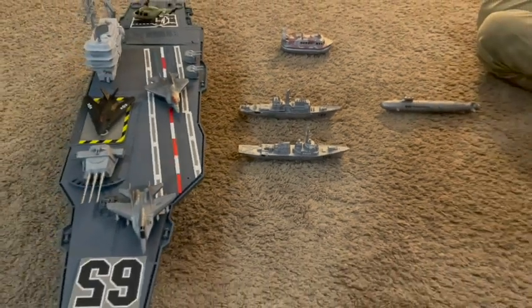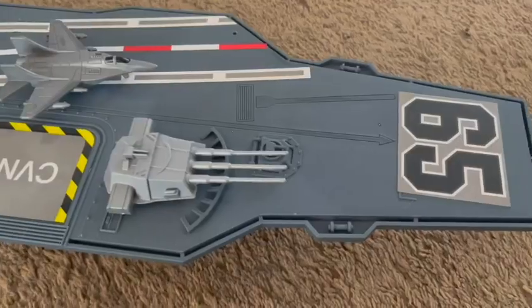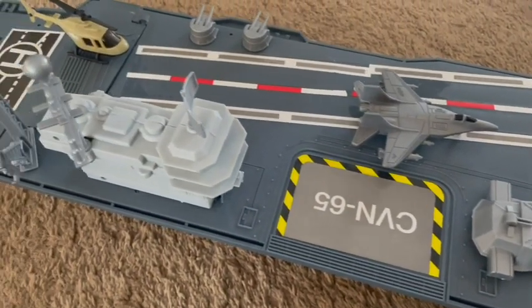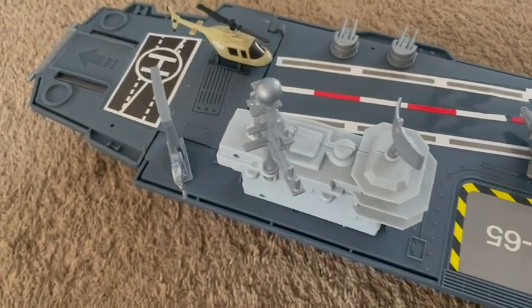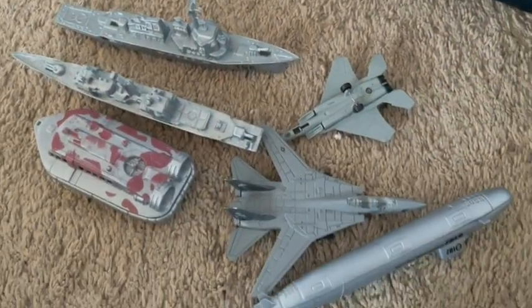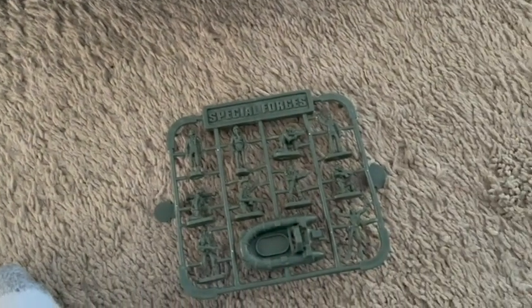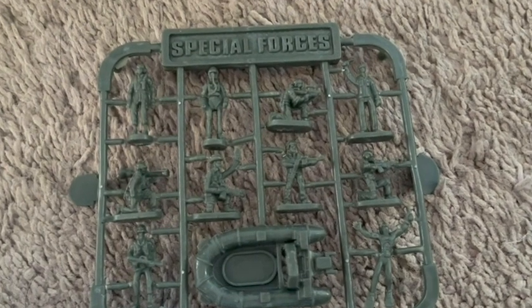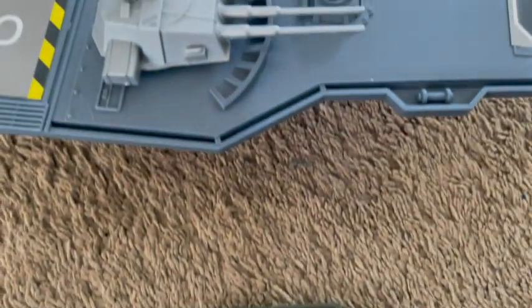It's been hours of playtime for my son and he absolutely loves it. Everything is made of a hard plastic material so I'm not worried about him breaking this. He's 11 years old and he plays with it pretty rough — especially when he's pretending with planes and things like that — and it has shown no signs of wear.